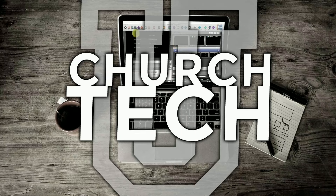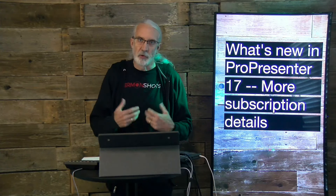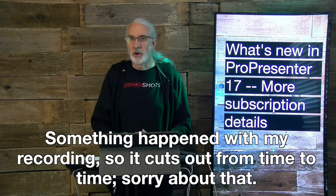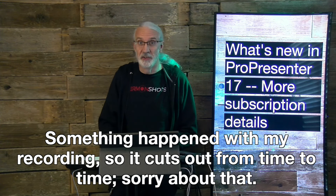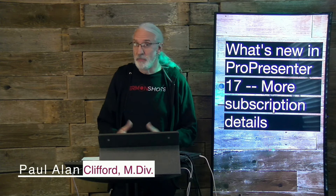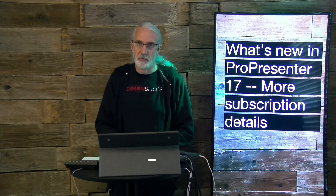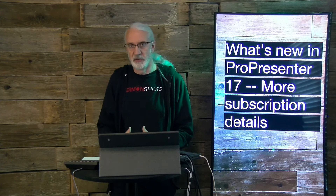Presented by Church Tech U, it's the ProPresenter Show. On today's show, more details about the ProPresenter subscription model. Welcome again to the ProPresenter Show. This is the show where I teach you all about ProPresenter.